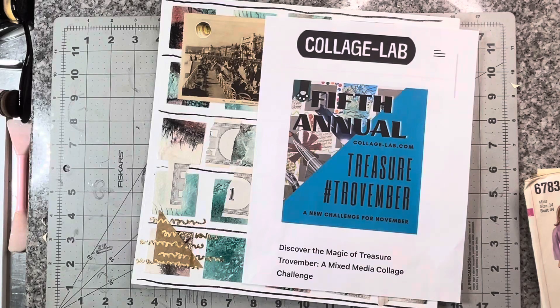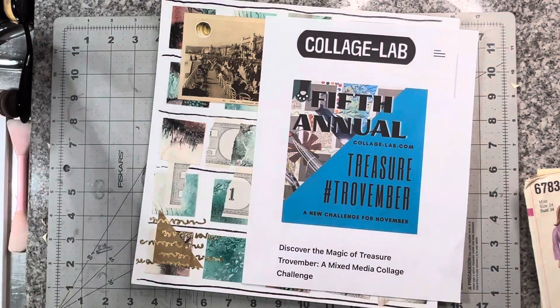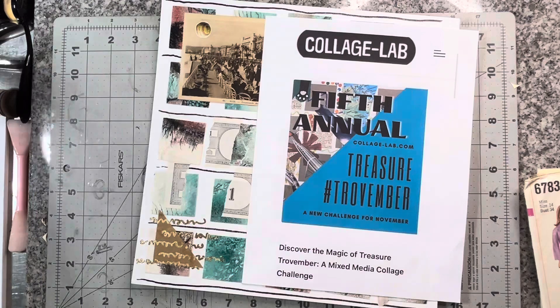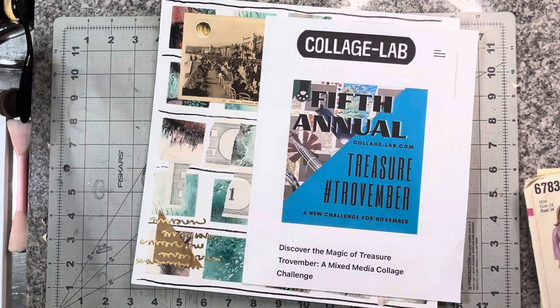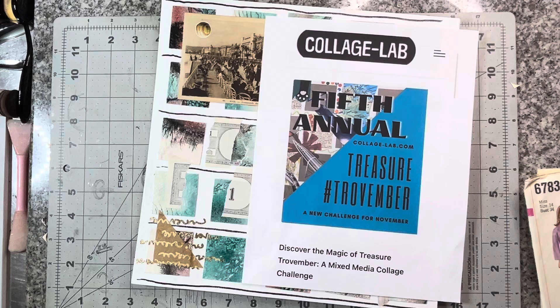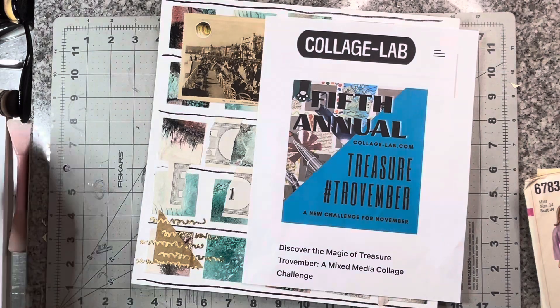Hey everybody, day 11 of Trovember. Hashtag Trovember is the way to find what's going on. Kelly over at Collage Lab is hosting this month-long collage challenge, so be sure and check her out.